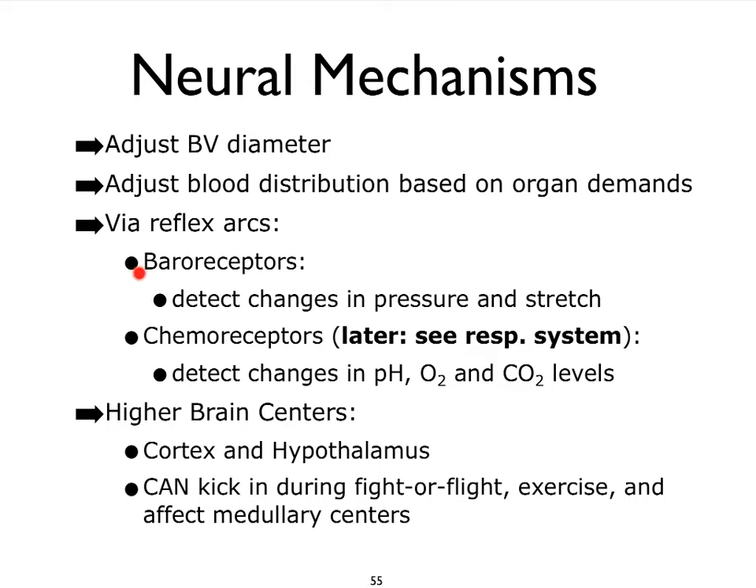They are the baroreceptors — receptors that detect changes in pressure, blood pressure in particular, as well as stretch in the blood vessels — and chemoreceptors that detect changes in the chemistry of the blood, particularly the pH and gas levels. We're going to focus more on the chemoreceptors and their influence on blood vessel diameter and blood pressure when we get to the respiratory system. For now, we're going to focus on the baroreceptors, and once we understand them, it'll also be easier to understand the chemoreceptors.